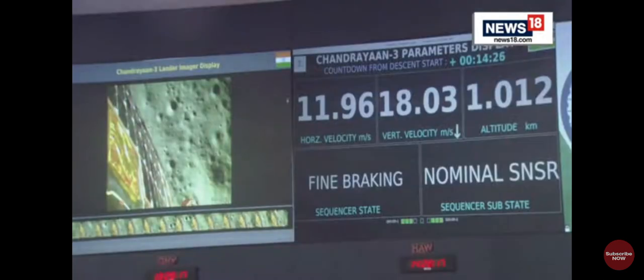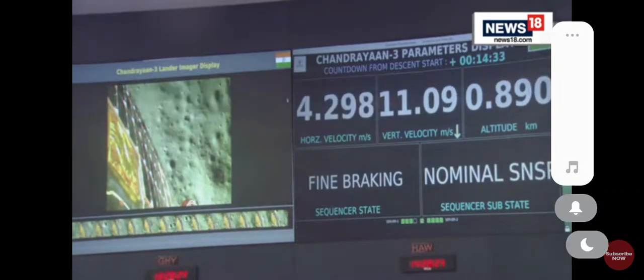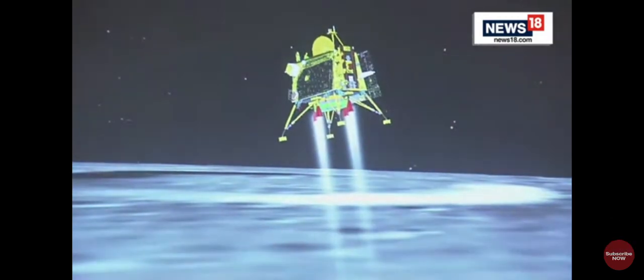We are nearing the final phase of the power descent, which is going to be the vertical descent phase, or the local navigation phase.